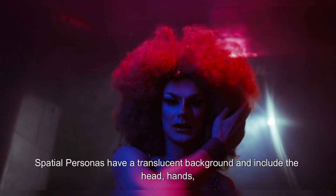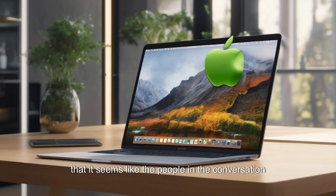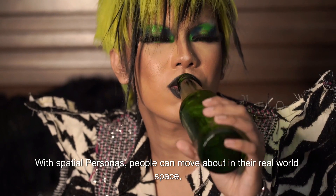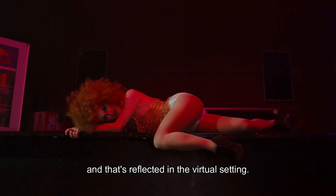Spatial Personas have a translucent background and include the head, hands, and top part of the torso to provide a more natural feel, so that it seems like the people in the conversation are in the same physical room with one another. With Spatial Personas, people can move about in their real-world space, and that's reflected in the virtual setting.